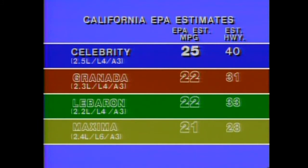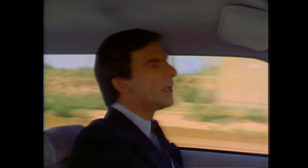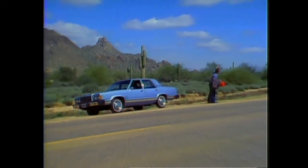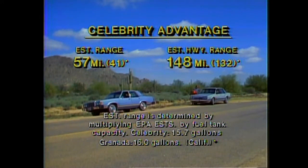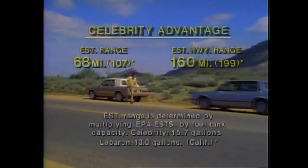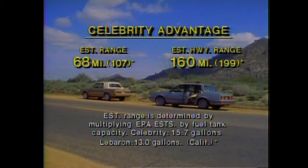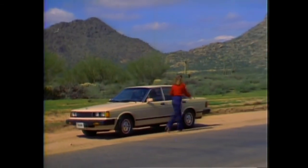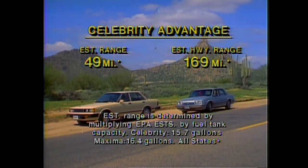In California, Celebrity's EPA fuel economy estimates are equally impressive compared to Granada, LeBaron, and Maxima. Celebrity also has an advantage in estimated cruising ranges. Compared to Granada, Celebrity has a city driving range advantage of 57 miles and a highway range advantage of 148 miles. Compared to LeBaron, Celebrity has an advantage of 68 miles in the city and a 160-mile highway range advantage. And compared to Maxima, Celebrity has a city range advantage of 49 miles and a highway range advantage of 169 miles.